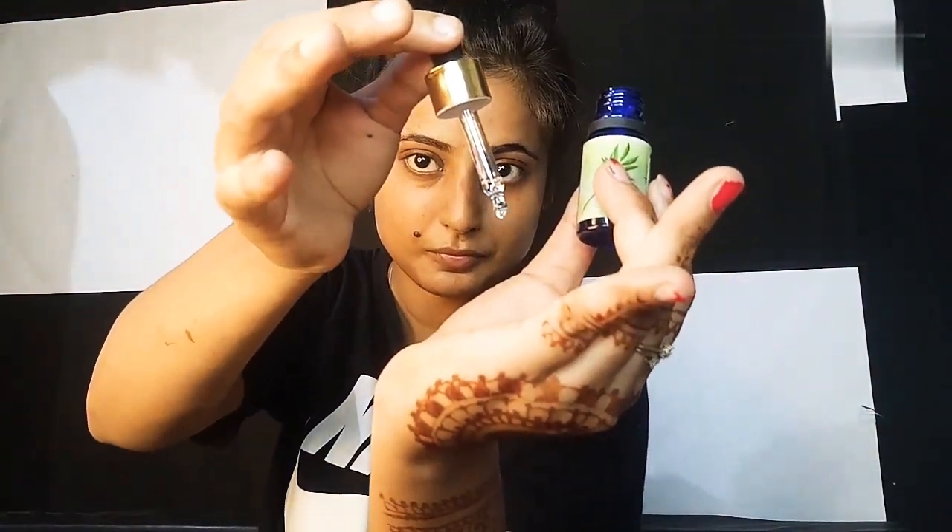If you apply it directly on your face, you will get a little redness. I would not recommend that. Also, if you are using this oil with a face serum, apply it first and then wait about 15 minutes before applying the next product.